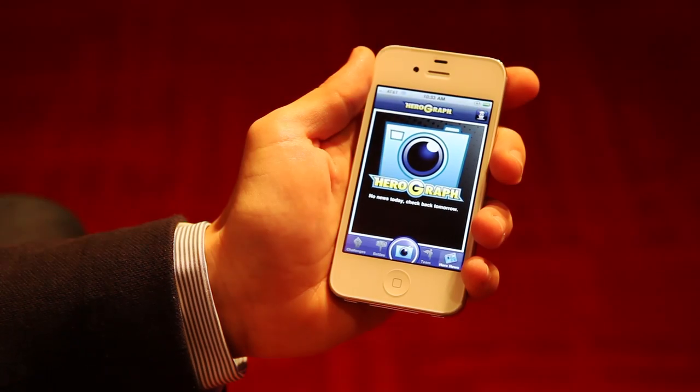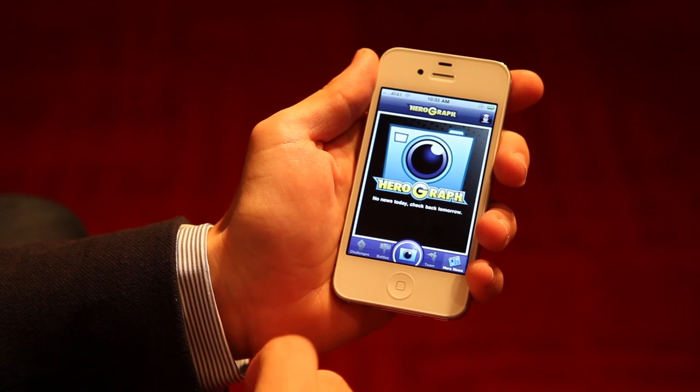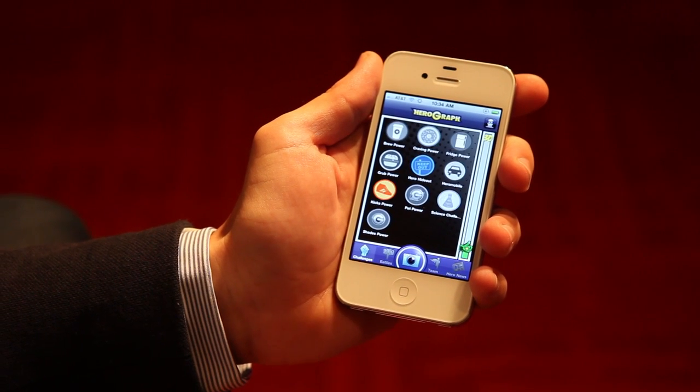My name is Francesco Marconi, I'm a second year MBA student at MU and I would love to show you how HeroGraph works. HeroGraph is a fun photo sharing game where you need to compete in photo challenges to become a superhero and to win powers.